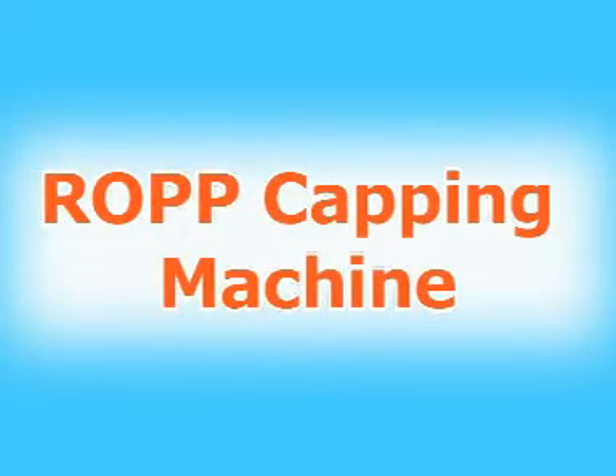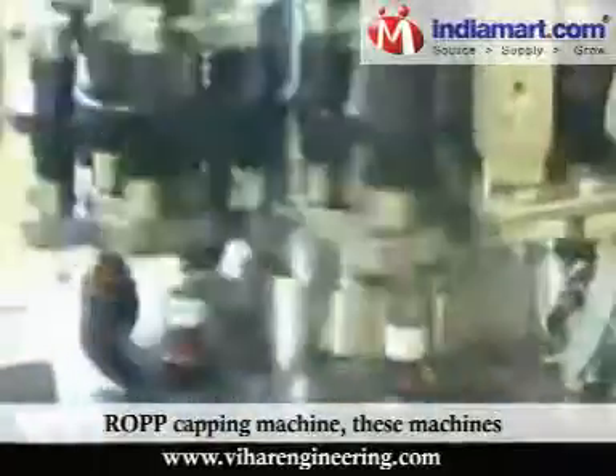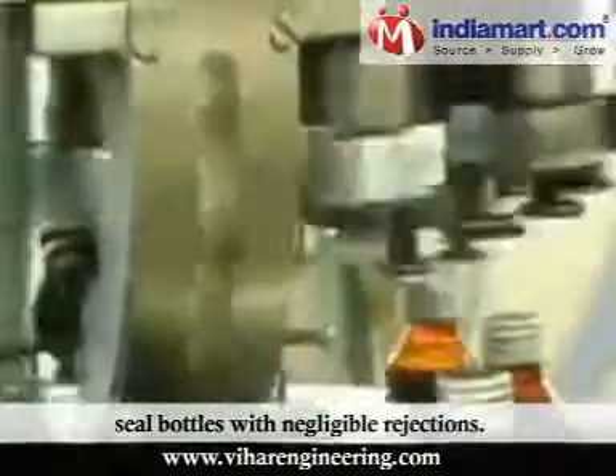ROPP Capping Machine: Presenting our specifically engineered automatic ROPP capping machine — these machines seal bottles with negligible rejections.